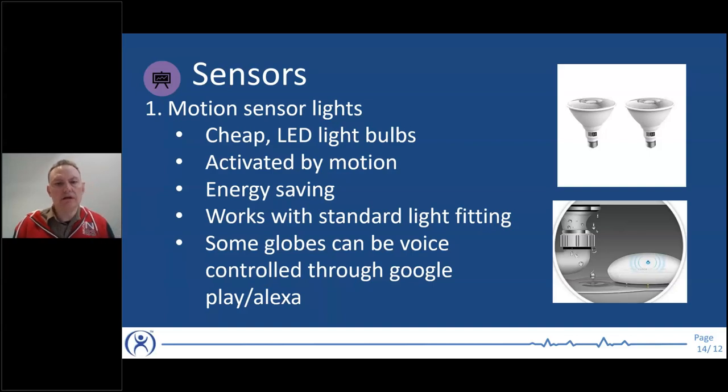Voice automation is also a good alternative for people who may have issues with their hands. As you can see, I have issues with function in my hands, so that may be a good way of automating that rather than having to get bigger light switches. Voice automation is definitely something you may want to look at.